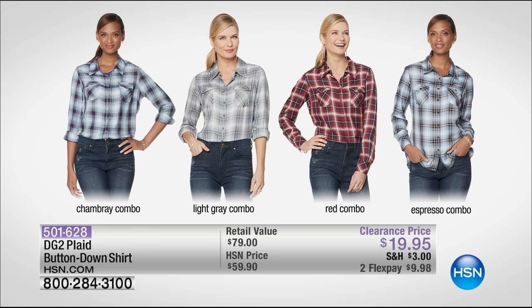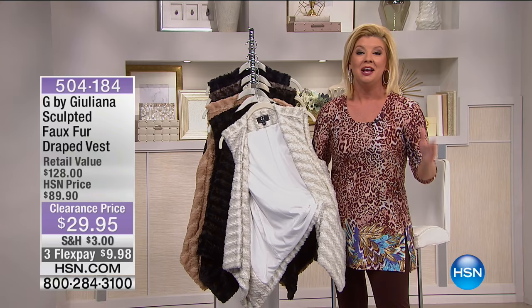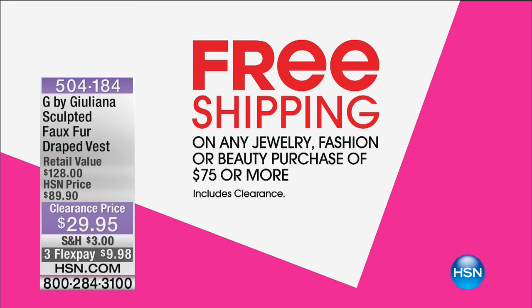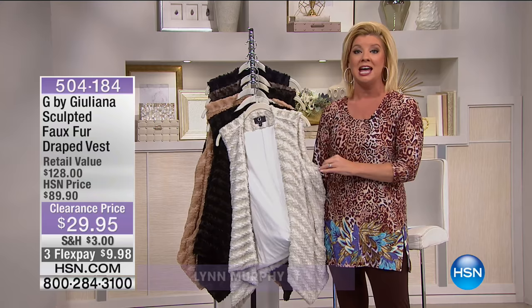We have it in chambray, light gray, red, and espresso. Chambray combo is most limited right now in all sizes, and we're also offering that with two or three FlexPays. If you've ordered anything today that equals $75, you'll receive free shipping and handling on every purchase through midnight tonight.